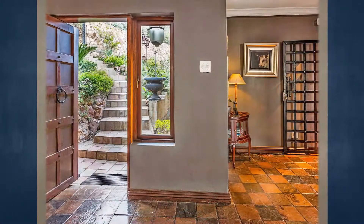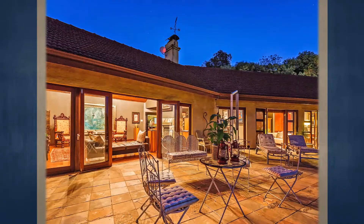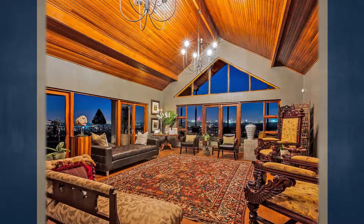The lower level of this property comprises an entertainment area which has been fitted with a built-in bar and leads on to a covered patio which also contains a built-in braai. This floor also contains a guest bedroom with an ensuite bathroom.